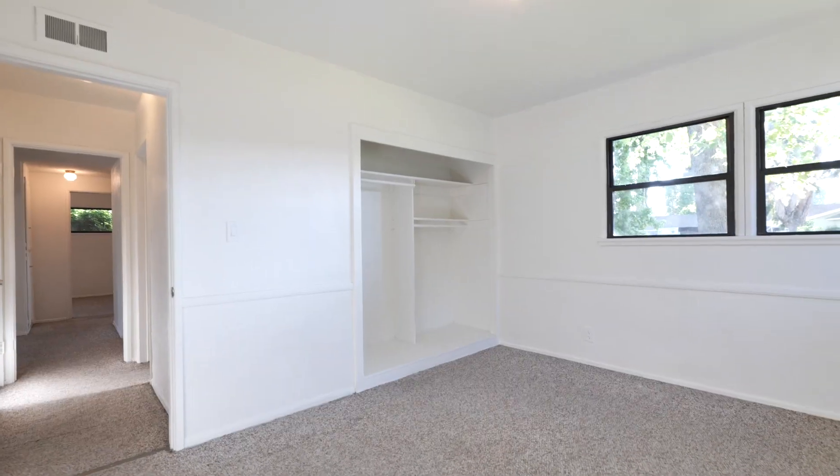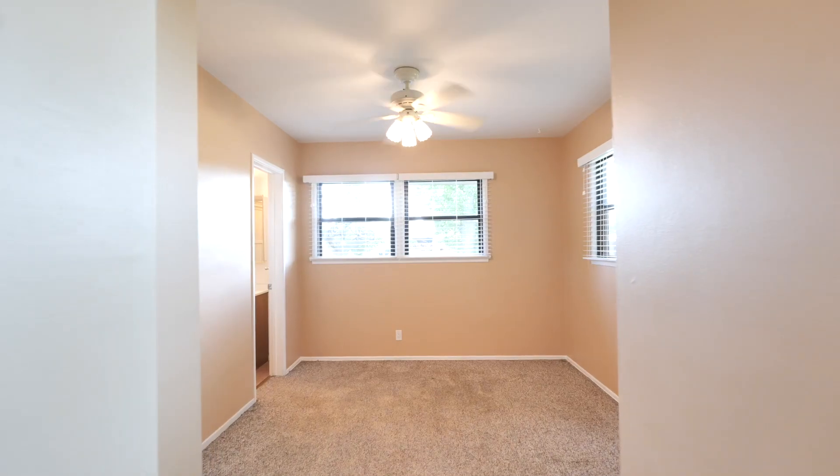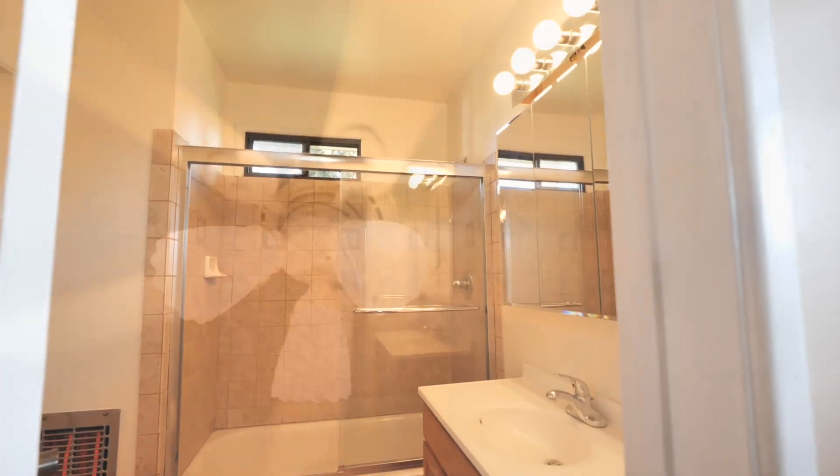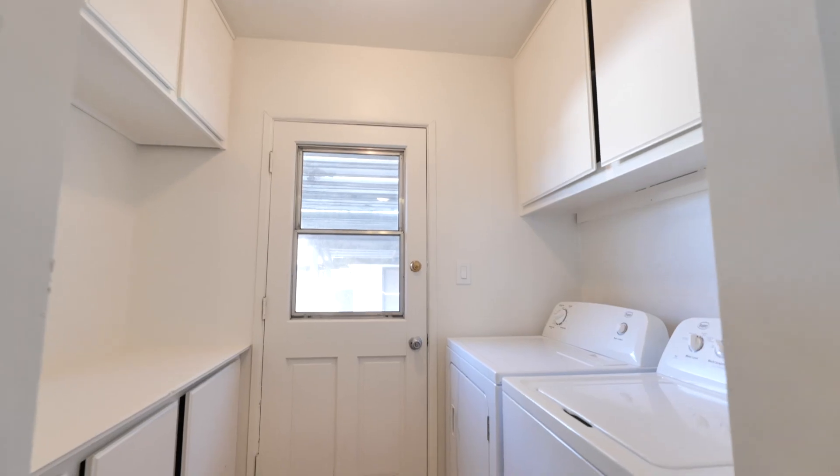Whether you're an investor or are looking for your first home, this is a fantastic opportunity for home ownership with a perfect chance to add your own touches and create the perfect guest house or accessory dwelling unit with the detached two-car garage.